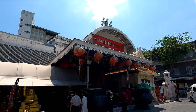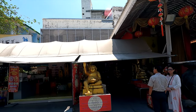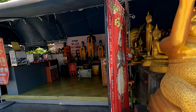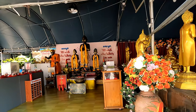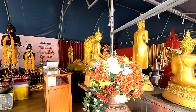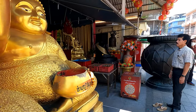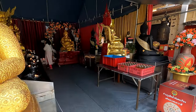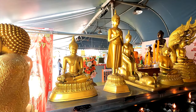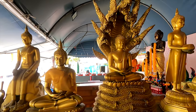An interesting ritual that you might notice everyone doing here in Thailand is sticking gold foils on Buddha statues. It is believed that you bring good luck to yourself when you do so. At the same time, it restores the beauty and shininess of the idol. You would find different shops selling these golden foils, which you can buy and then stick on the bodies of the Buddha idols.